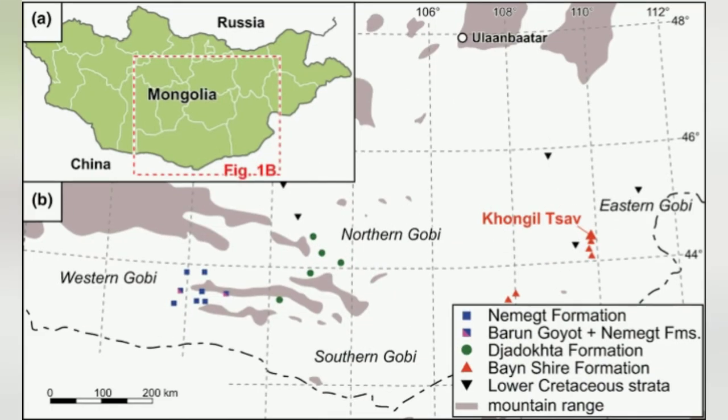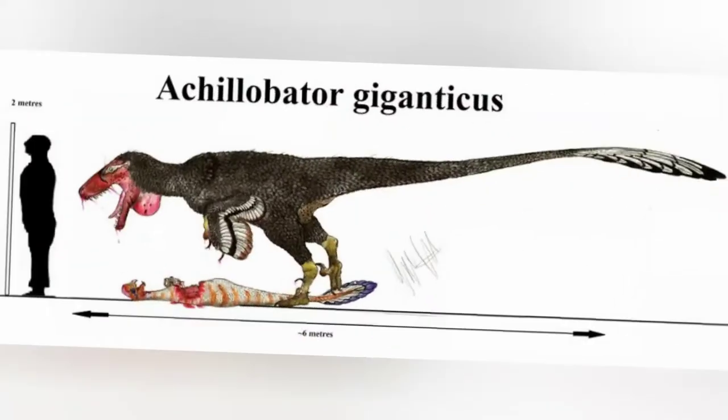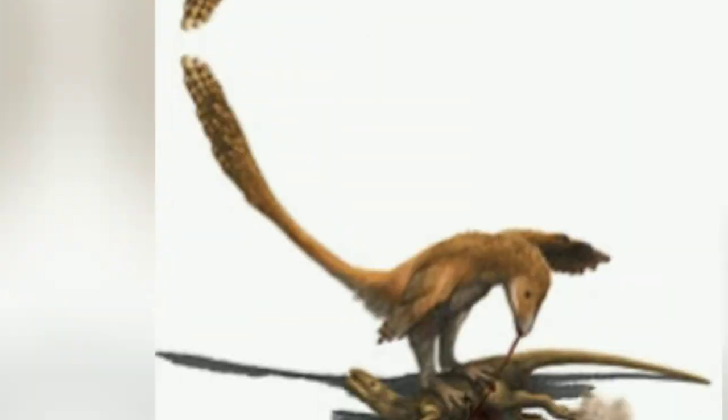Where did it live? Mongolia, plains of central Asia. When did it live? Late Cretaceous, Campanian, about 99 to 84 million years ago. How did it behave? It was probably an active bipedal predator, hunting with the large sickle-shaped claw on the second toe of each hind foot. Achillobator reproduced by laying eggs.